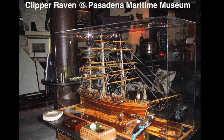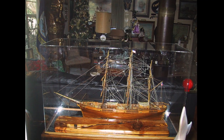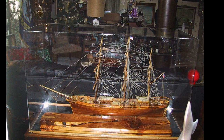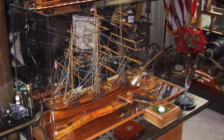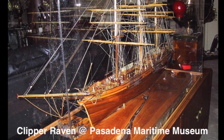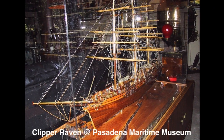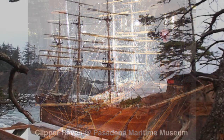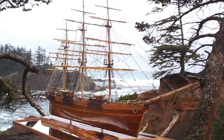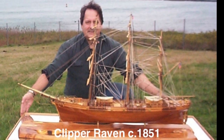And now here are some final photographs showing the Clipper Raven in her home at the Pasadena Maritime Museum in the main display room. As mentioned before, she sits inside of an enclosed plexiglass case just under five feet long and two and a half feet tall. The ship itself is four feet long from the tip of the bowsprit to the tip of the spanker boom, mounted on a heavy Oregon Myrtlewood base and displayed over a five-foot mirror. Thank you very much for watching — this is Steve Prisky, model shipwright, signing off.